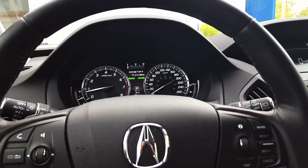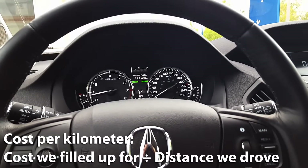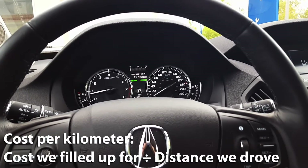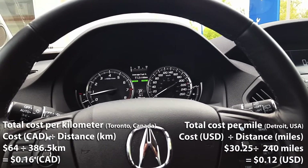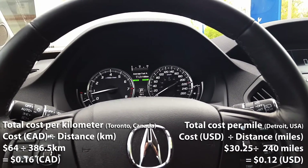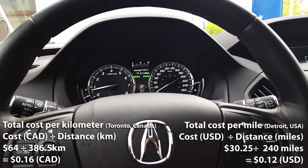What we're going to do now is calculate our cost per kilometer. We'll take the $64 of fuel that we filled up and divide that by the 386.5 kilometers that we drove. So $64 divided by 386.5 kilometers gives us 16 cents per kilometer — meaning every kilometer in the MDX, based on my driving and our local Canadian fuel rate, costs us 16 cents.